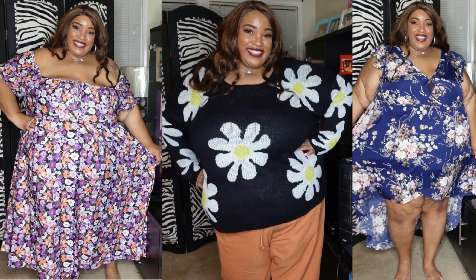You guys, it is me, Tiva TT. And I am back with another video, you guys. And today this is going to be a Shein Plus Size Try On Haul, you guys.